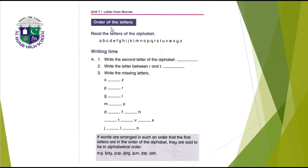Reading the letters — read the letters of the alphabet: A-B-C-D-E-F-G-H-I-J-K-L-M-N-O-P-Q-R-S-T-U-V-W-X-Y-Z. Writing time: write the second letter of the alphabet — B. Write the letter between R and T — S. Write the missing letters: X, Y, Z. What comes after P? Q. What comes after G? H.